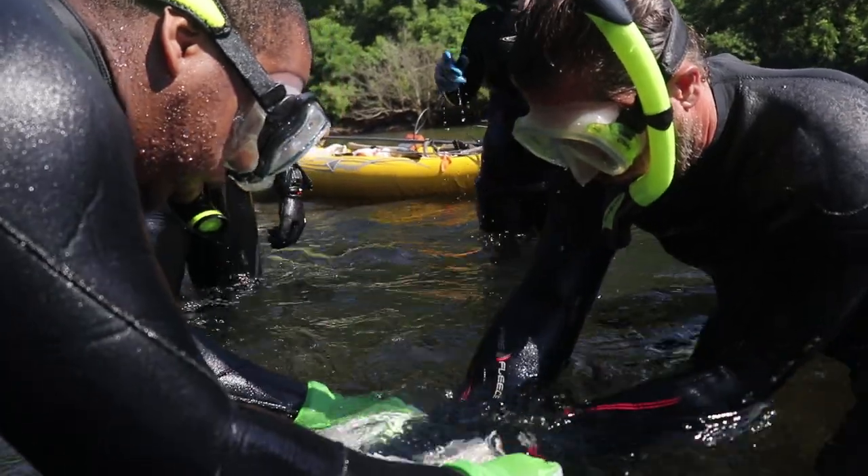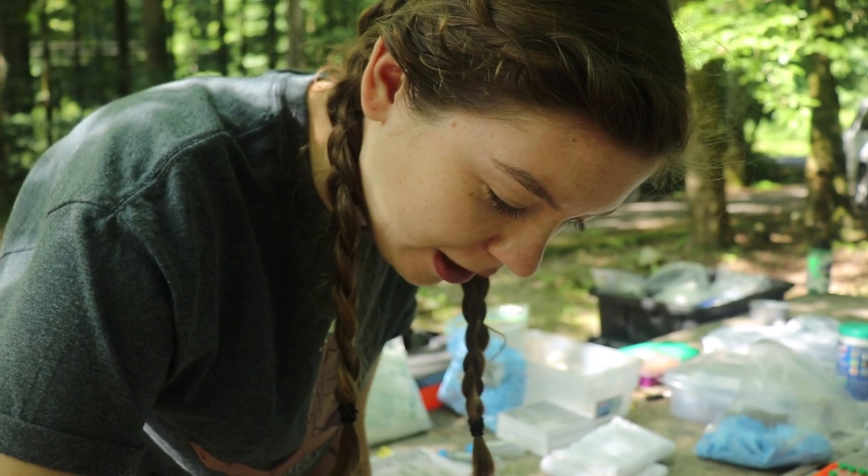The state wildlife grant helps Tennessee and partners work with species of greatest conservation need, and the hellbender has been a species of greatest conservation need for a long time. Here we check for Bd, which is a chytrid fungus that the animals can get.